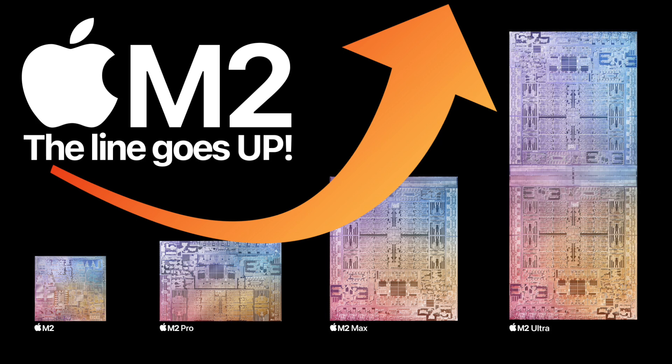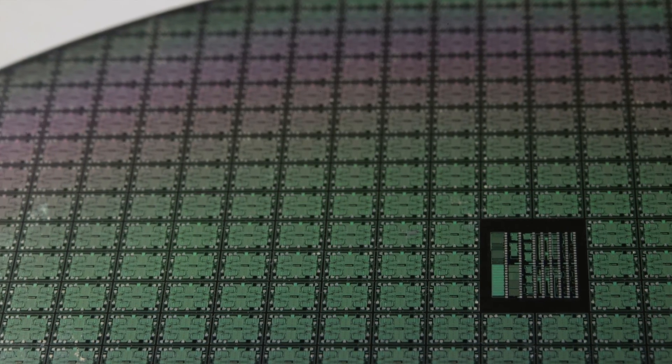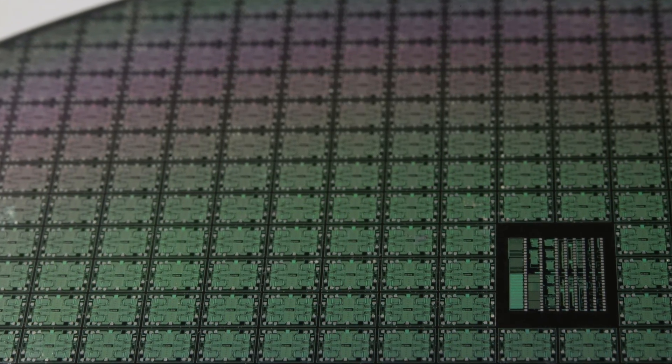So my understanding in the past was that the M2 would be based on the A15 because it is that next generation. That made sense. I thought that would all be on 5 nanometer. That would make sense. Having done a bit more research, it does turn out you can take a chip that is designed for a 5 nanometer process and you can just shrink it down and you will get some performance increases, which is nice.